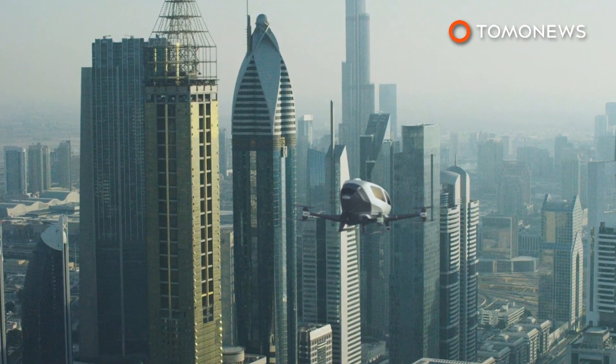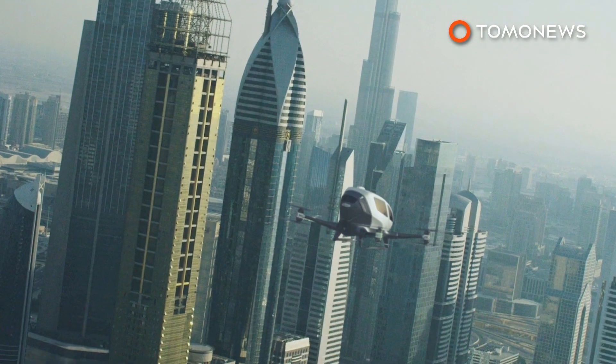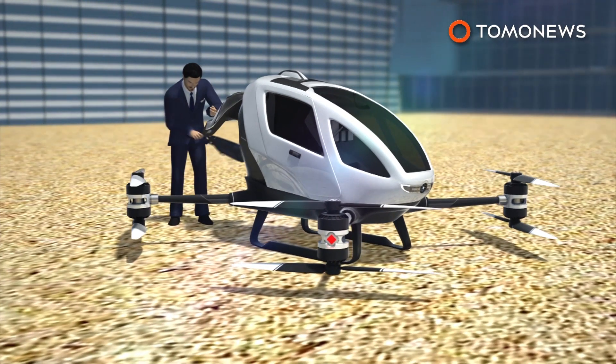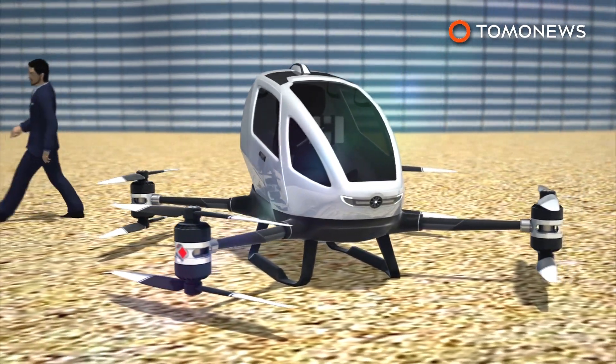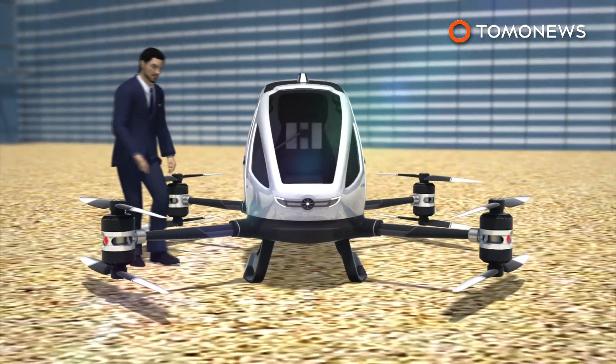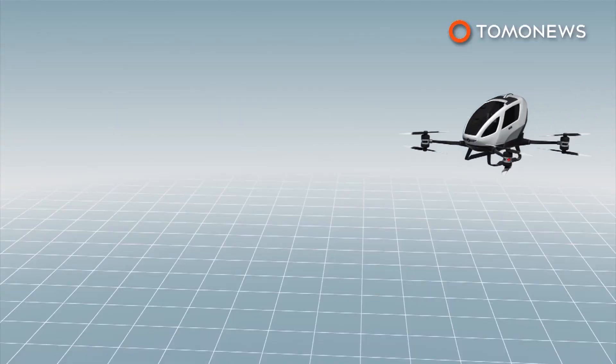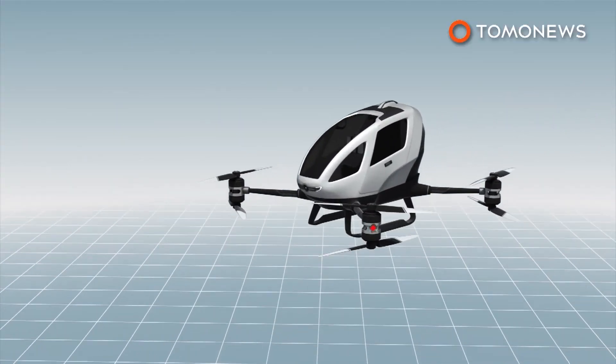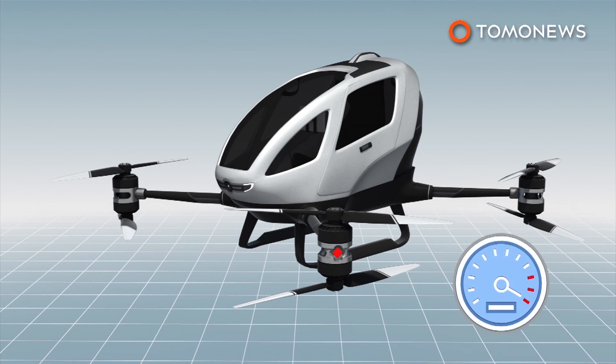They will be using the Ehang-184 autonomous electric drone to shuttle people around the city via air. The Ehang-184 drone can carry one passenger with a maximum weight of 220 pounds. The drone can fly 31 miles on one charge at a top speed of 100 miles per hour, although officials said their drones will operate at 62 miles per hour.